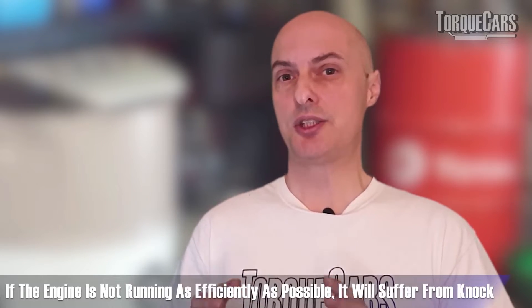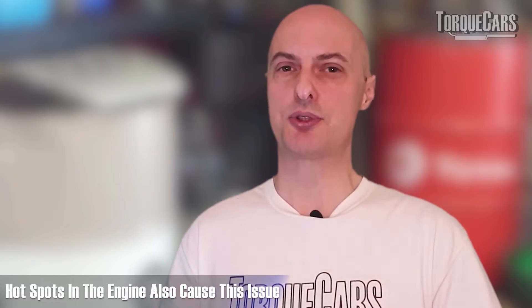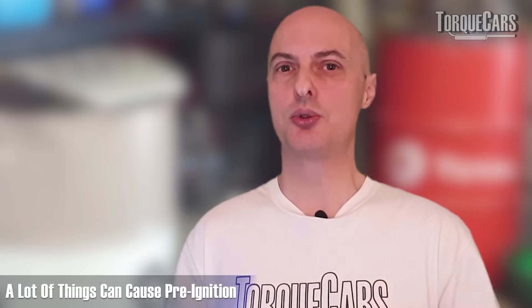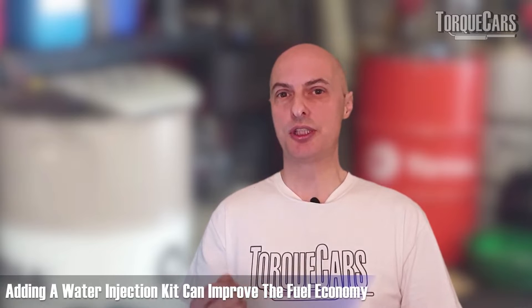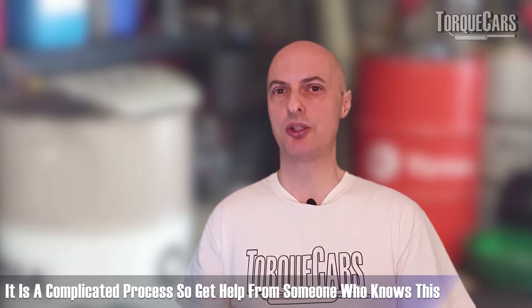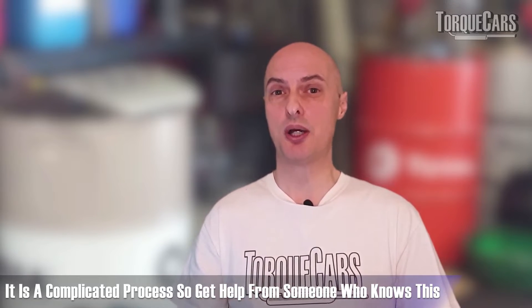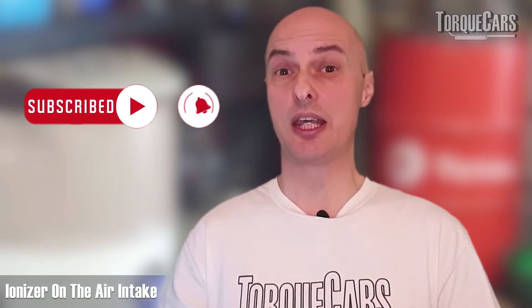Engines can suffer from detonation, knock, or pre-ignition when not running as efficiently as possible — caused by a wrong fuel mix, excessive heat, or hot spots. Water injection limits the burn rate of the initial combustion process and gives you more leeway to resist knock. Adding a water injection kit can improve fuel economy, but it's a very complex subject — you really need someone who understands how the engine is set up and whether you actually have a pre-ignition or knock problem in the first place.